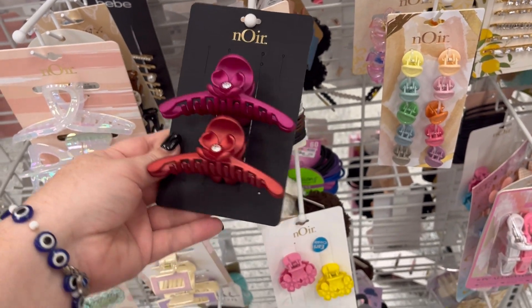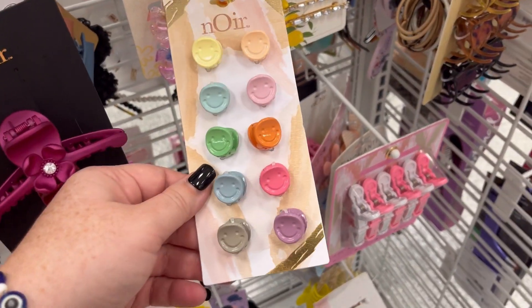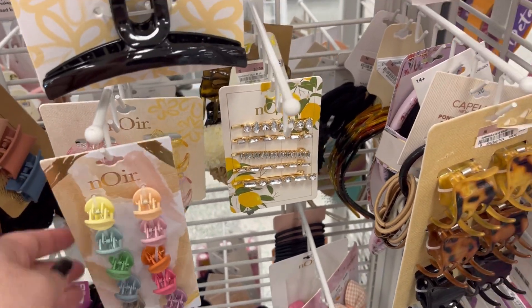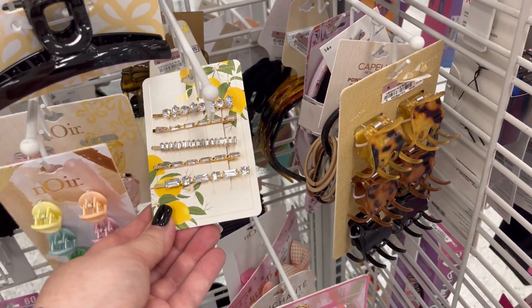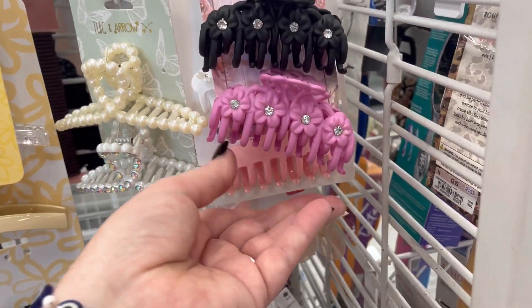Hey guys, this is Ashley, the Sweet Southern Saver, and I'm here to bring you some of the best deals around. Today I'm at Ross, doing a walkthrough. Right now I'm looking through some of their hair clips, and later we'll look at their decor and some of their pet stuff.